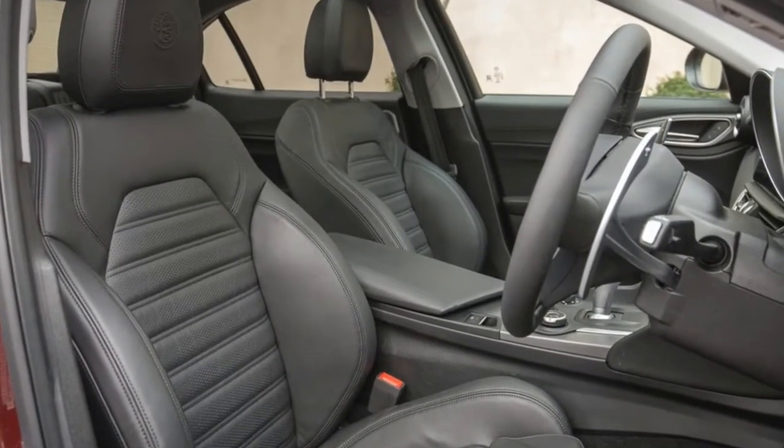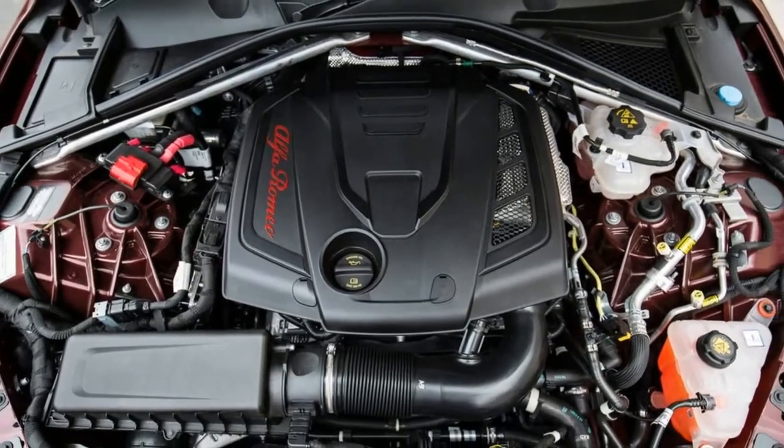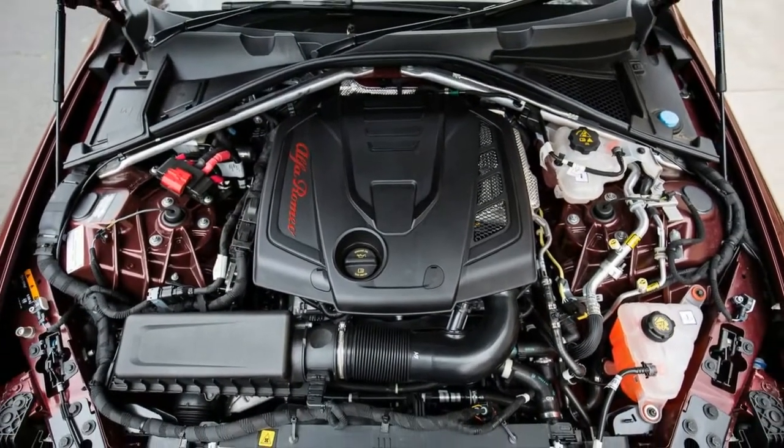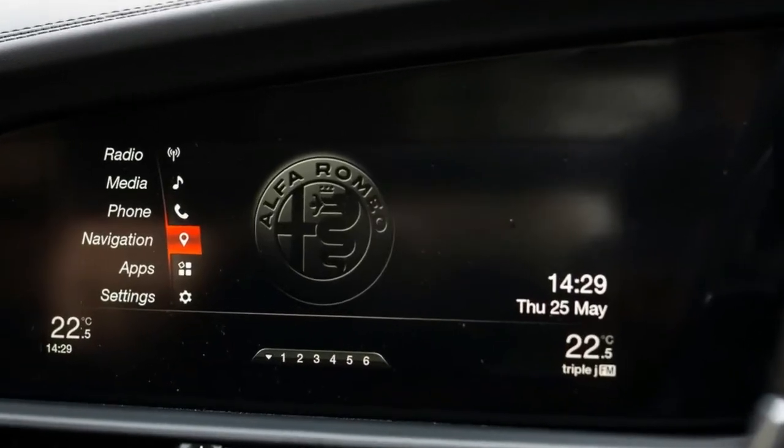Hence, I was super excited to get behind the wheel of the lesser 2017 Alfa Romeo Giulia Veloce — sitting one step below the $143,900, before on-road costs, flagship QV.